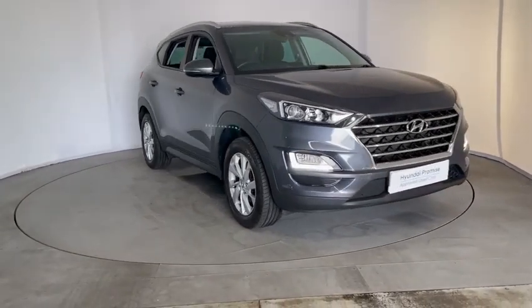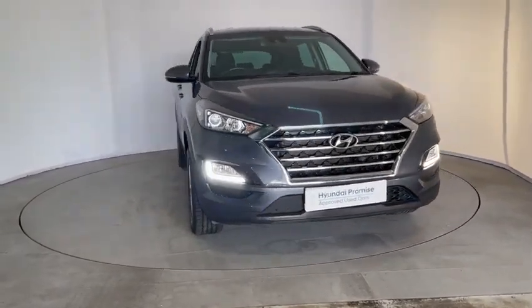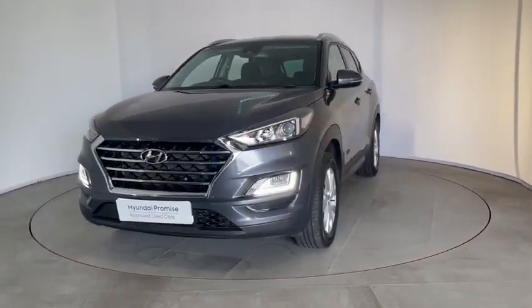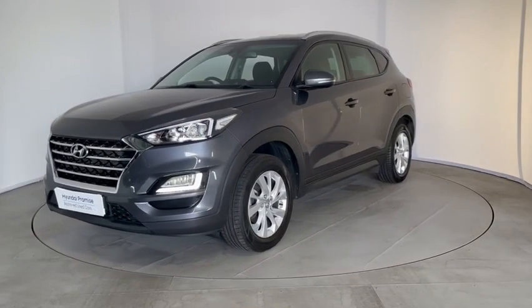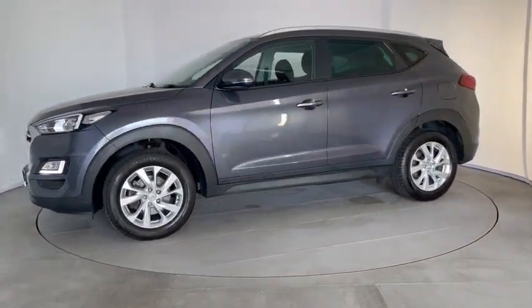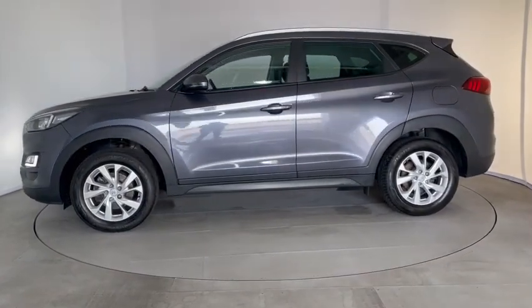Here's a quick video preview of the Hyundai Tucson SE NAV GDI. This is a 1.6 petrol manual, it's done 22,452 miles. It's had just one previous owner and this particular vehicle is a 19 plate.